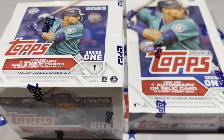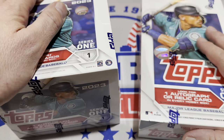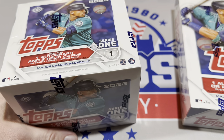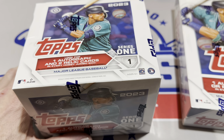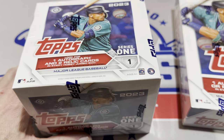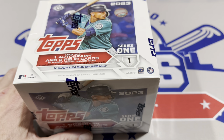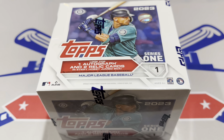Hey everybody, welcome back to another brand new release preview video. It is finally here — release day for 2023 Topps. We've got a Series 1 jumbo and also a Series 1 hobby. We're going to rip them both in this video so that you can decide which one is better. We're also going to talk a little bit about retail as well. I opened eight hanger boxes last night so you can see how that stacks up, and maybe you can get an idea if you should go for the hobby, the jumbo, or hold out for retail when that shows up in stores probably this weekend.